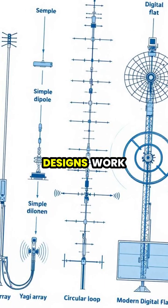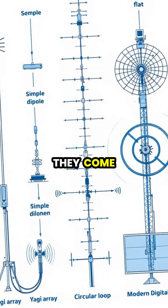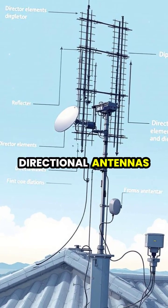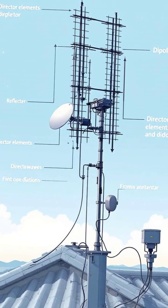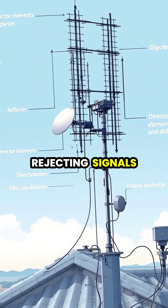Different antenna designs work better for different frequencies and signal strengths, which is why they come in so many shapes. For example, directional antennas like the Yagi design have multiple elements that focus signals from one direction while rejecting signals from others.